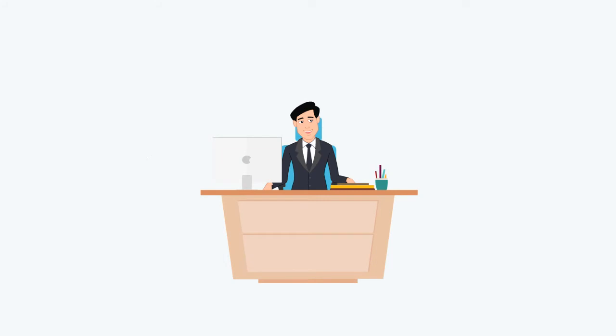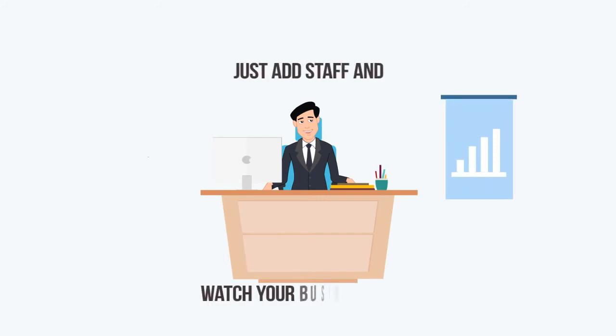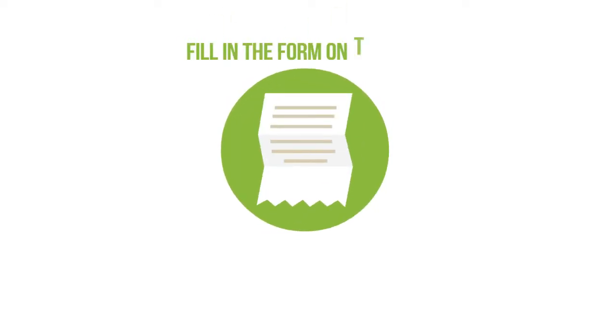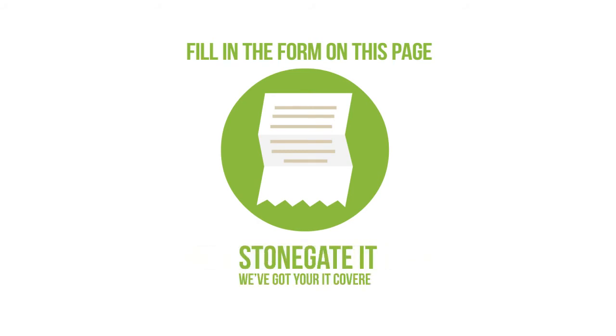3. Sit back and just add the staff that will help your business to grow. Contact us now on 0345 644 2245, or email hi@stonegateit.co.uk, or fill in the form on this page and a member of the team will be in touch shortly. Stonegate IT – we've got your IT covered.